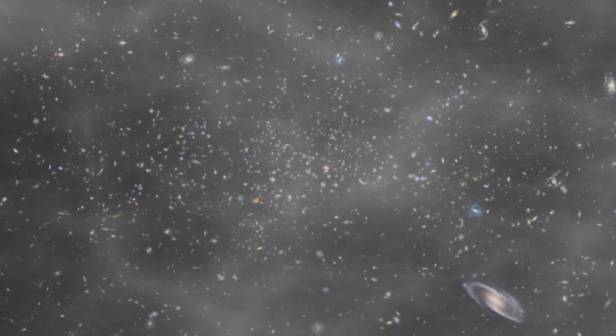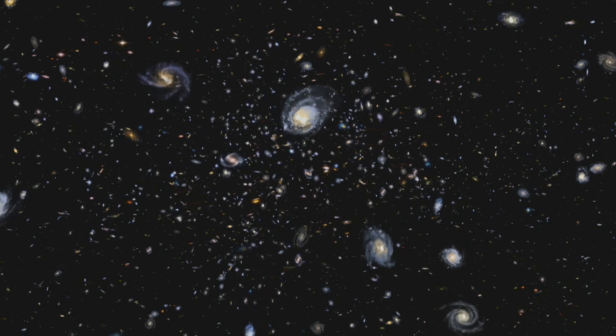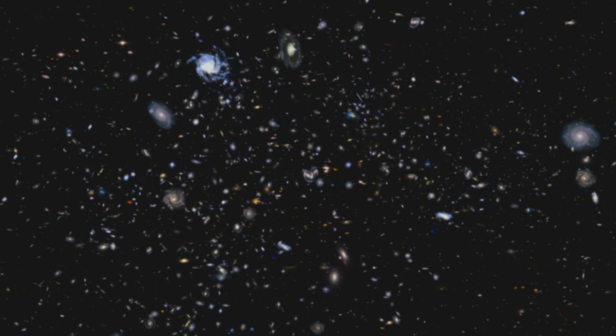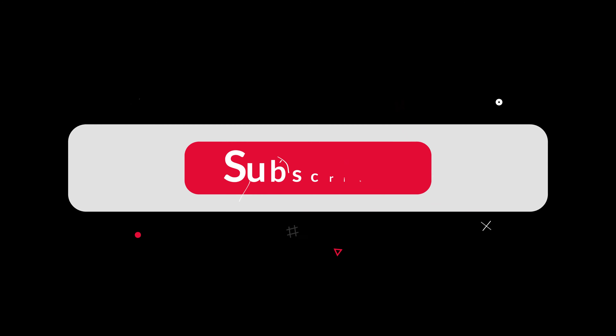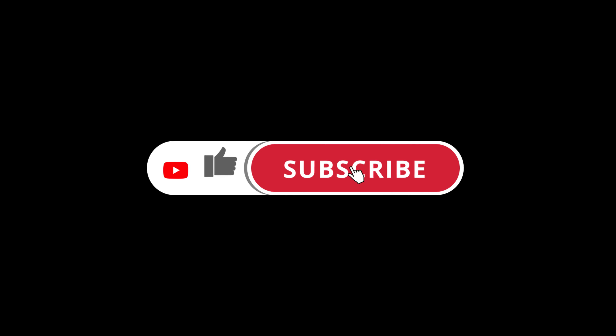If you think we have provided some valuable information, please like our video. Also, do not forget to subscribe for astronomy, cosmology and science updates. You can also watch our other video showing above — it is about our universe might be created in a lab. Please subscribe now. We will bring out more research for you. Thank you and take care.